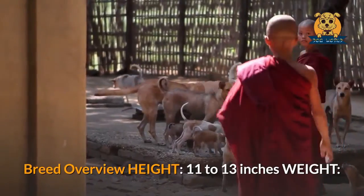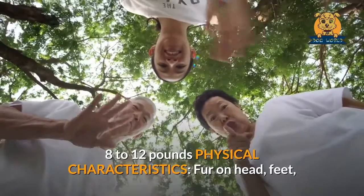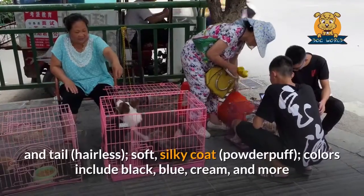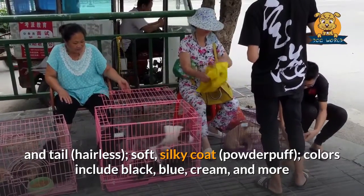Breed overview — height: 11 to 13 inches; weight: 8 to 12 pounds. Physical characteristics: fur on head, feet, and tail; hairless with soft, silky coat (powder puff variety); colors include black, blue, cream, and more.